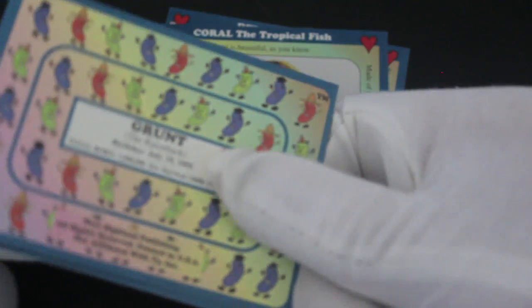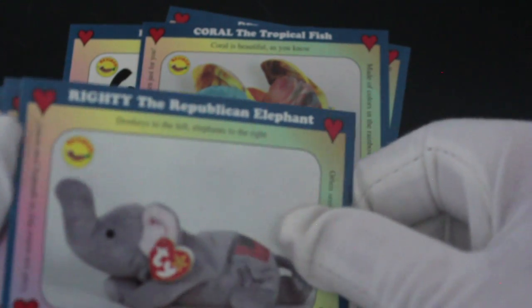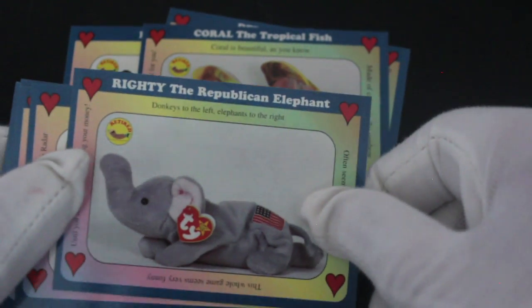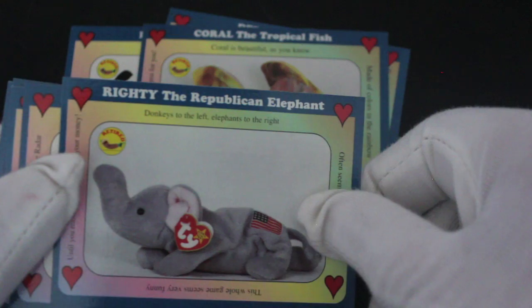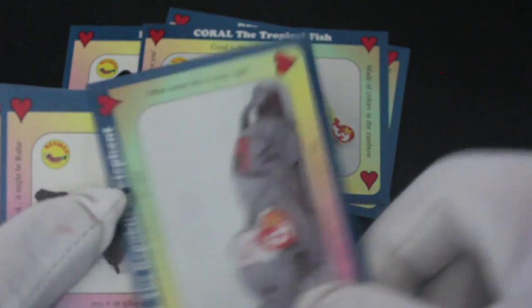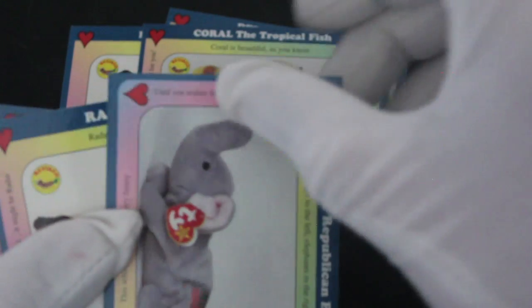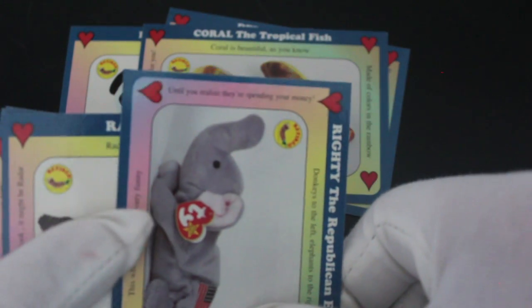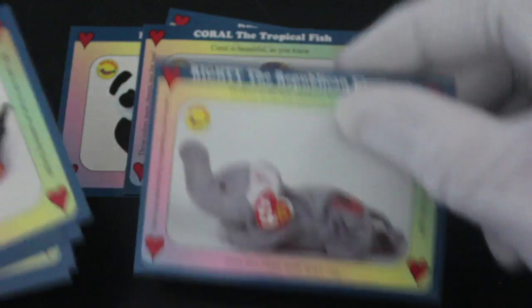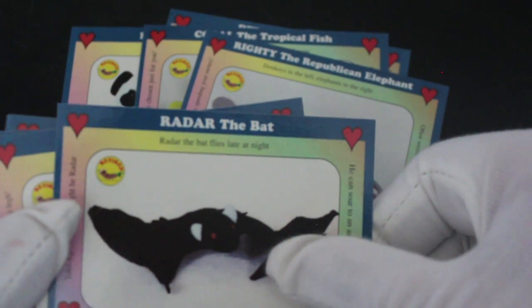Let's turn them around properly. Righty the Republican elephant — donkeys to the left, elephants to the right, others seem like a crazy sight. This whole game seems very funny until you realize they're spending your money. We're not getting political on this channel!